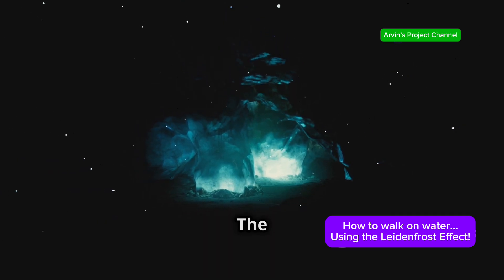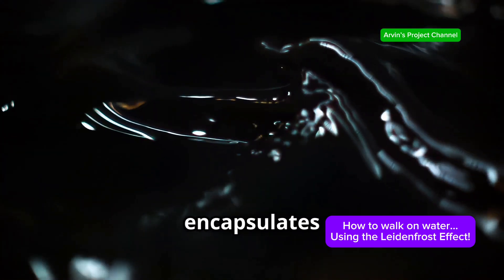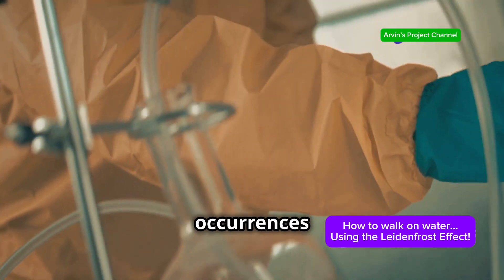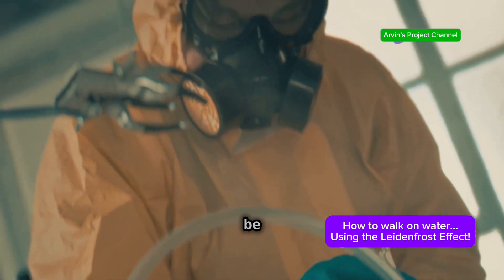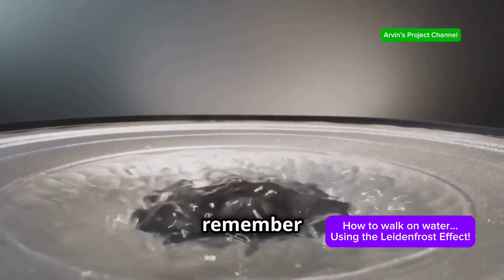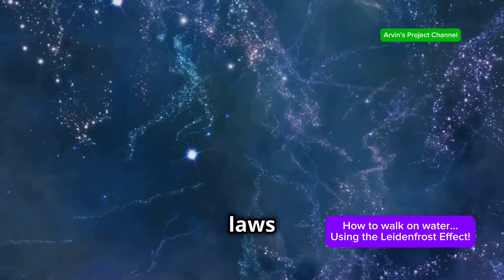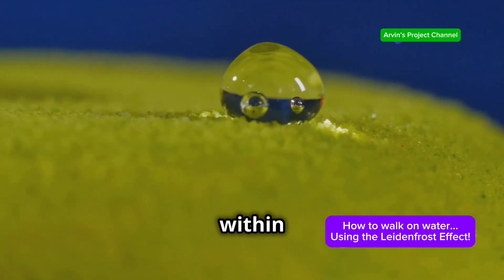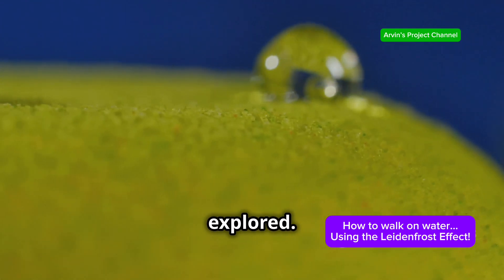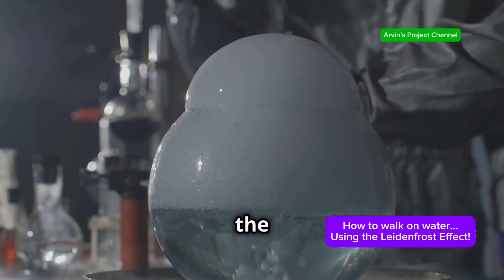The Leidenfrost effect, in its elegant simplicity, encapsulates the beauty and wonder of science. It reminds us that even the most mundane occurrences can harbour profound scientific principles waiting to be unravelled. So, the next time you witness a water droplet dancing on a hot pan, remember that you're witnessing a captivating dance of physics — a testament to the intricate laws governing our universe. Keep questioning, keep exploring, and never stop marvelling at the wonders of the world around us.